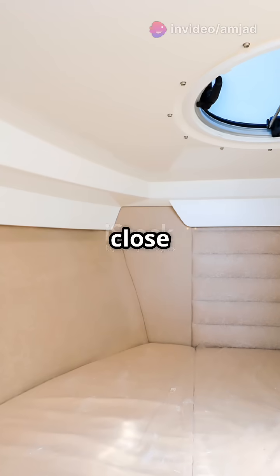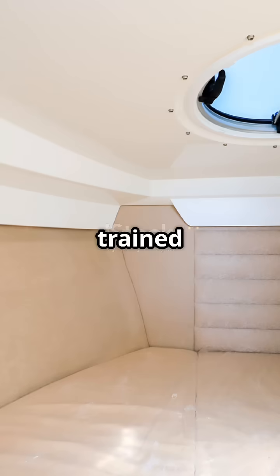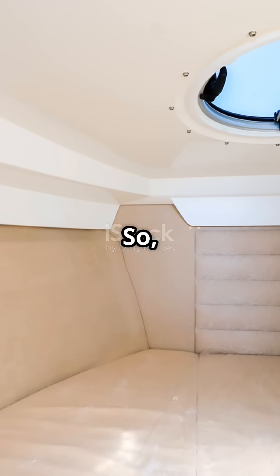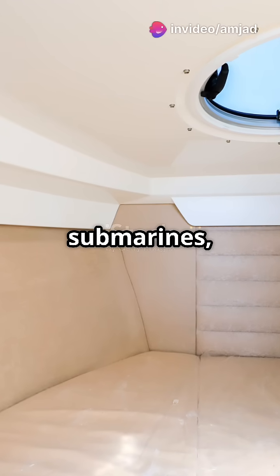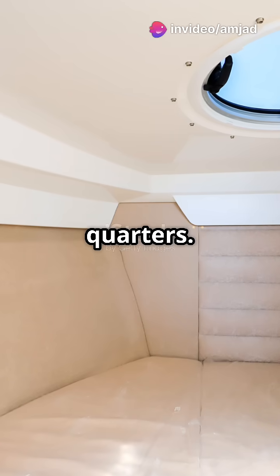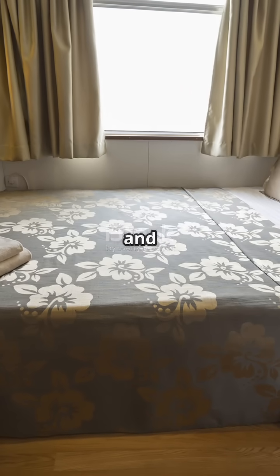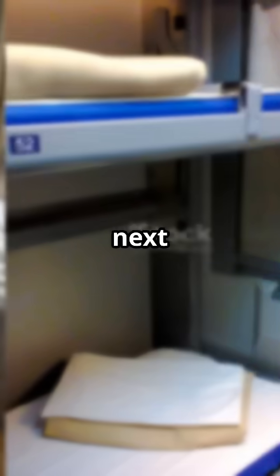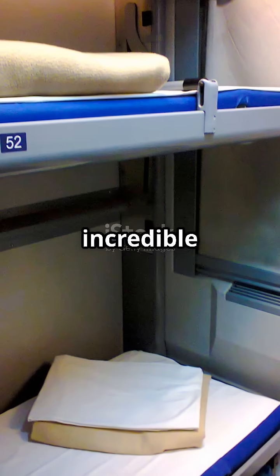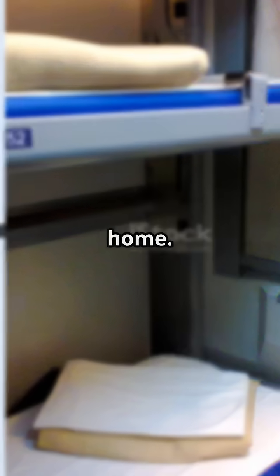Living in such close quarters requires a lot of teamwork and discipline. Submariners must be highly trained and prepared for any situation. So next time you hear about submarines, remember the amazing science keeping them balanced and the brave crew living in those tight quarters. Thanks for watching — don't forget to like and subscribe for more cool science facts. The next time you see a submarine, you'll know the incredible science and engineering that keeps it balanced and the dedicated crew that calls it home.